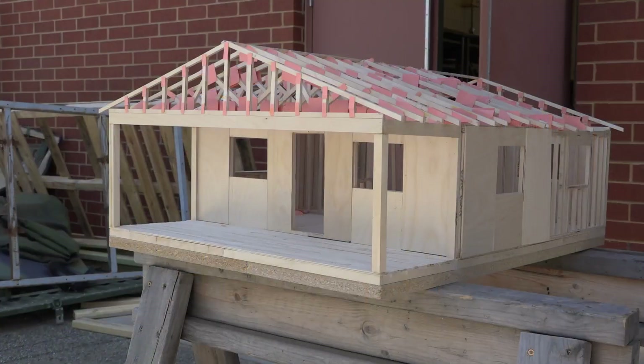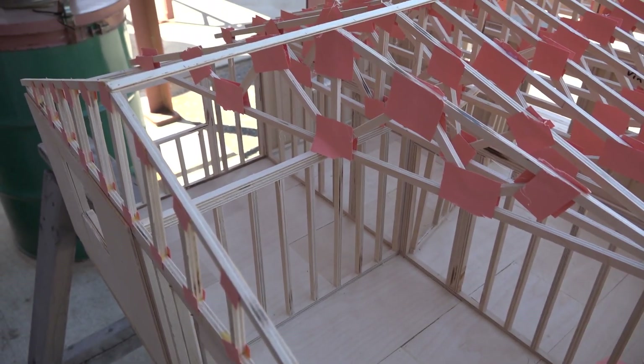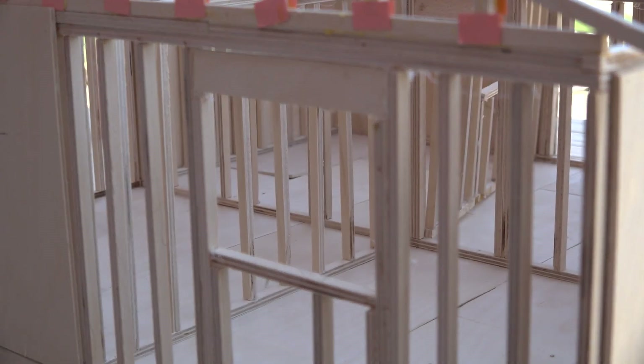We went ahead and built a little model of the house so you could see how everything worked together and how it fit — how the joists would go and how all the flooring would go together.